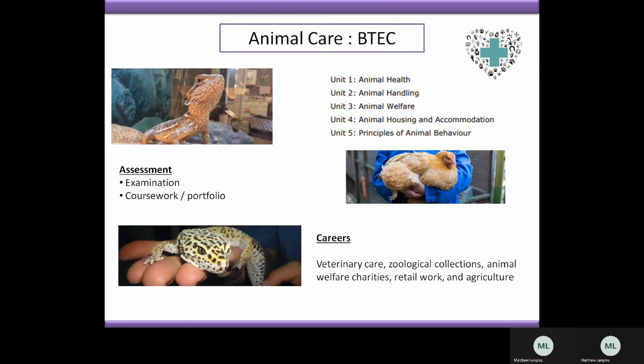This course is built for anybody who is interested in working with animals or would like to keep animals in the future. Those careers could be veterinary care, welfare charities, or agriculture, because this will give you foundational knowledge of all the key areas and topics that you will need to raise and care for animals in their environment.